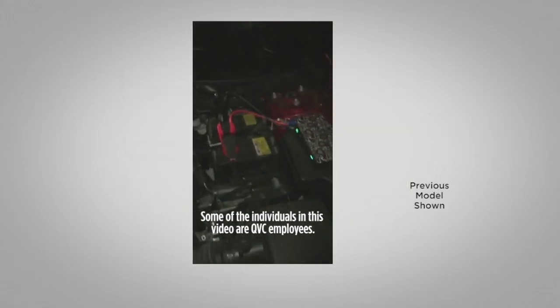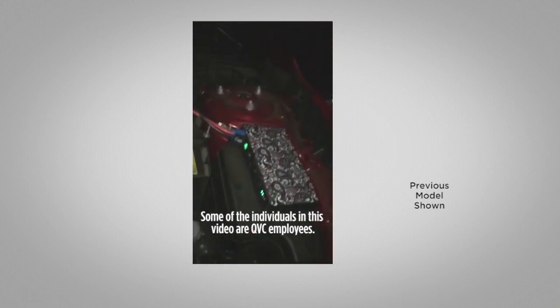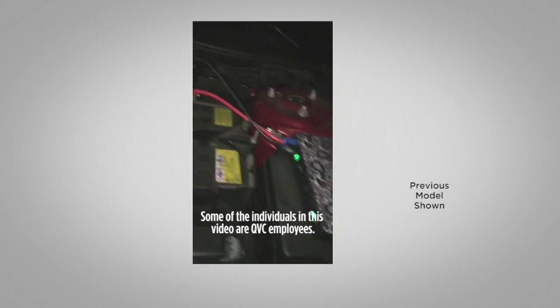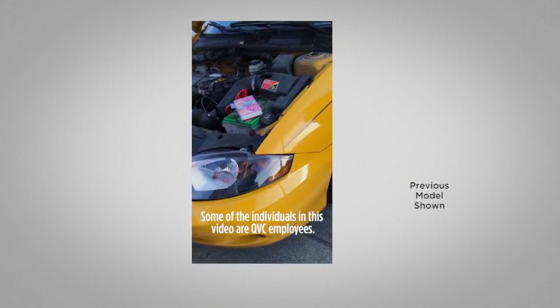I'm here with my friend Evan at King of Prussia, and his car battery died on his electric car, so we hooked up the Halo Bolt AC-DC to his battery. Go ahead, try it again.